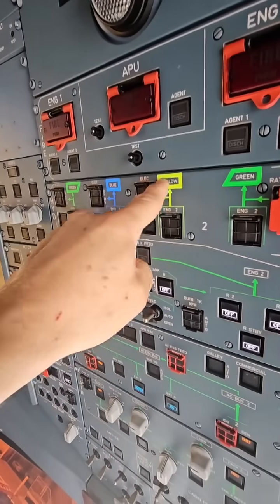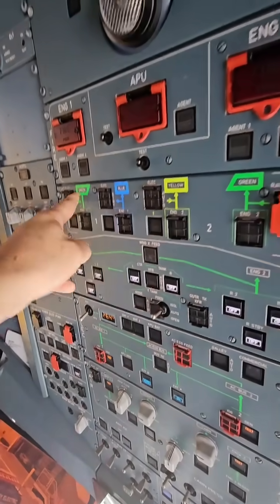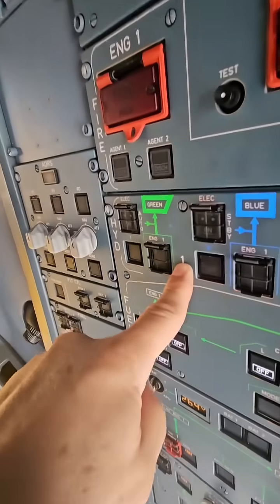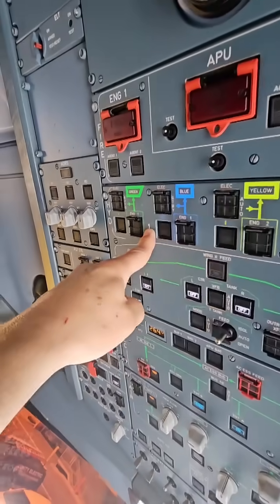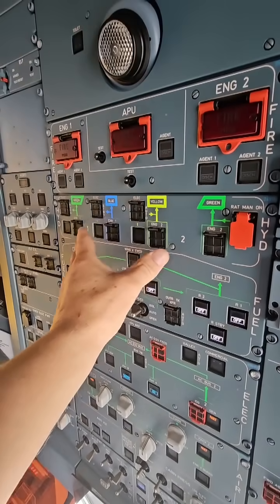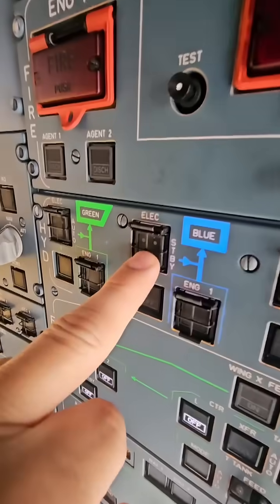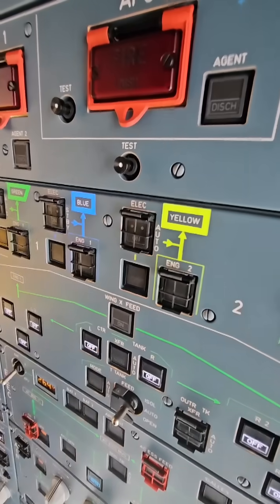There's the green, the blue, and the yellow. Green is our most critical system. Engine one has a pump for green and engine two has a pump for green, so it has redundancy there. The other ones have redundancy too through electric pumps.